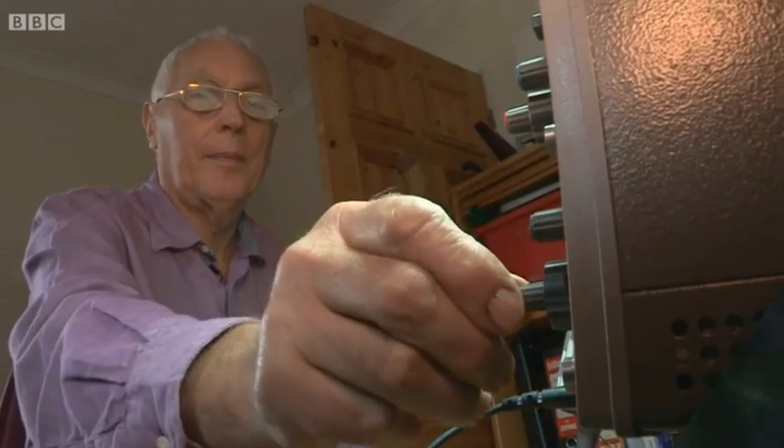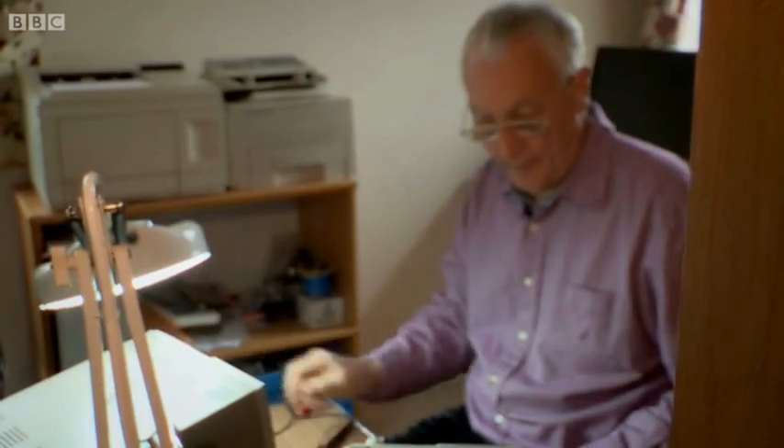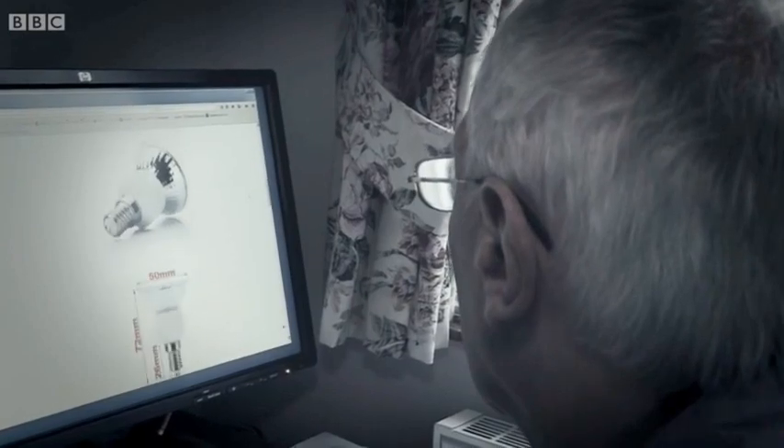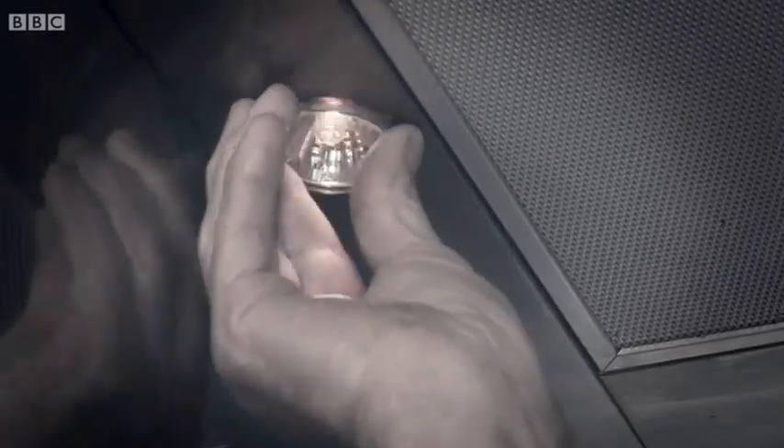Retired electronics engineer Derek Hawthorne from Hampshire wanted to update the lighting in his house. He decided to replace the old light bulbs on his cooker with new LED bulbs. He thought it was just a matter of picking the right size of lamp from an auction website, making sure the wattage was about right, and plugging it in. The package arrived, the lamps looked to be of reasonable quality, and he thought it was plug and play — fit and forget.